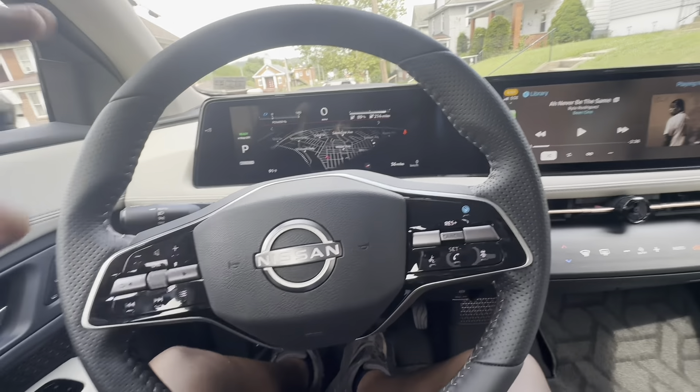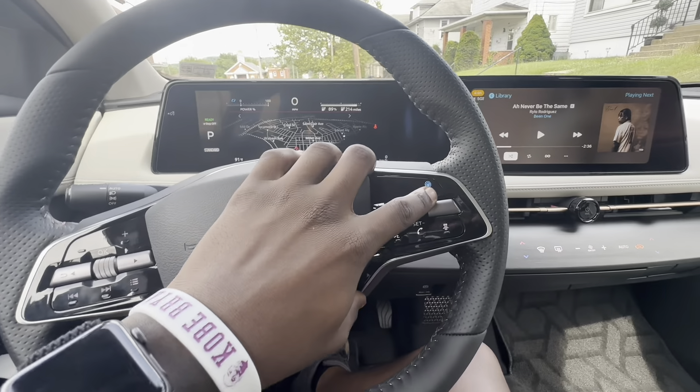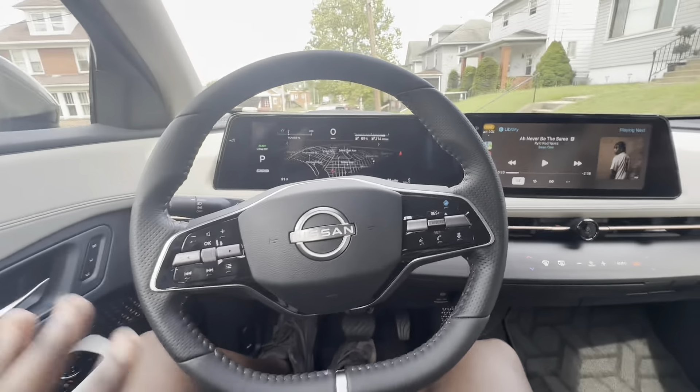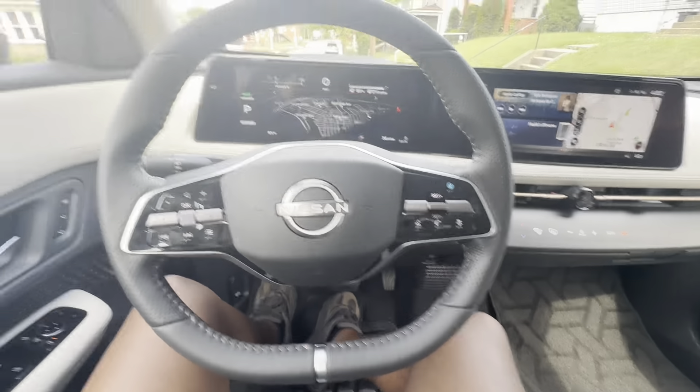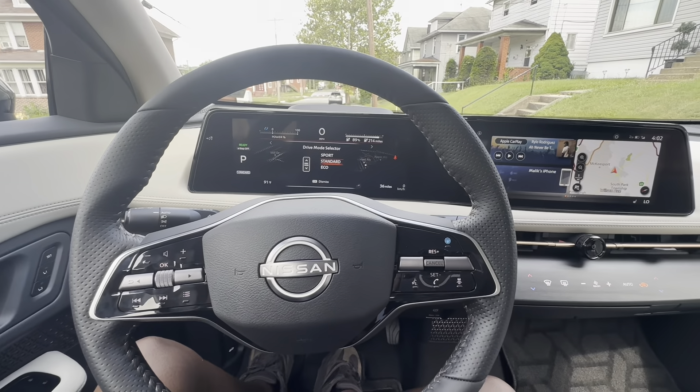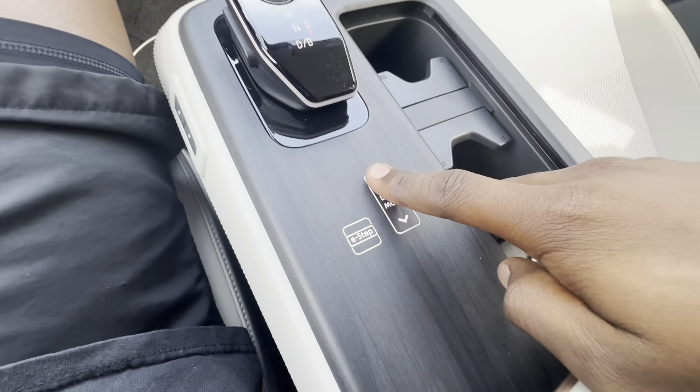It drives for itself on the highway, bro. You don't gotta touch none of this — this button right here, you don't gotta touch none of it and it'll just drive for you. Our shifter here — you can do your drive modes, and this is built into the wood too, it's like a button.